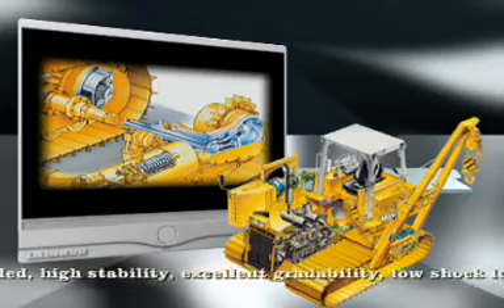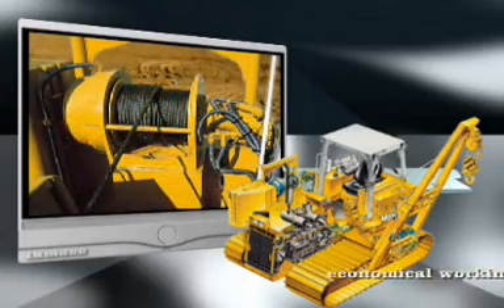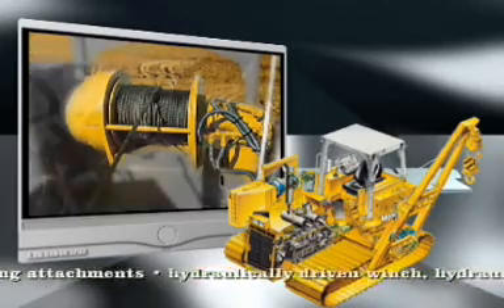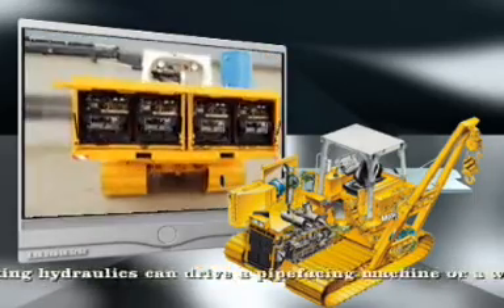The innovative maintenance-free crawler unit design with particularly wide track pads on the side of the load provides low ground pressure when under load, excellent gradeability and low shock loads. The drive of working attachments such as cable winches and boom adjustments is assured by the standard hydraulics, allowing the mounting of an additional pipe facing machine or a welding generator.